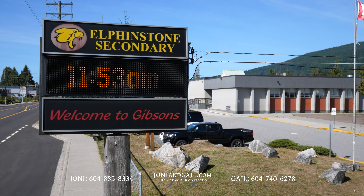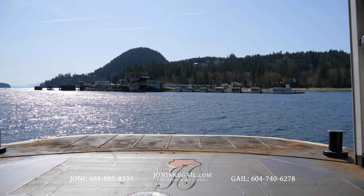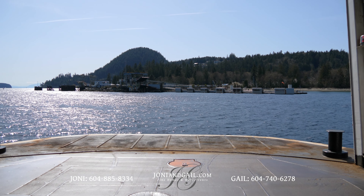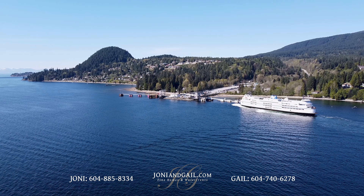Older students can attend high school at nearby Elphinstone Secondary. The Langdale Ferry Terminal is a short eight minute drive from home, making this an excellent location for those that make frequent trips into the city.